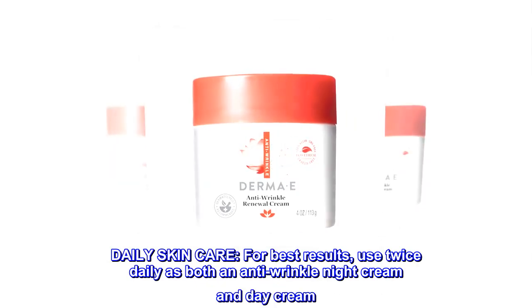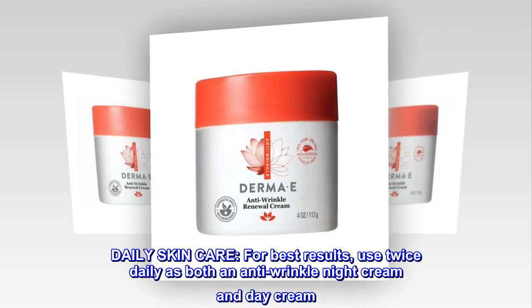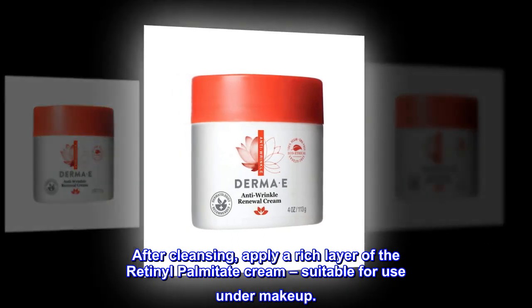Daily skin care. For best results, use twice daily as both an anti-wrinkle night cream and day cream. After cleansing, apply a rich layer of the retinol palmitate cream, suitable for use under makeup.